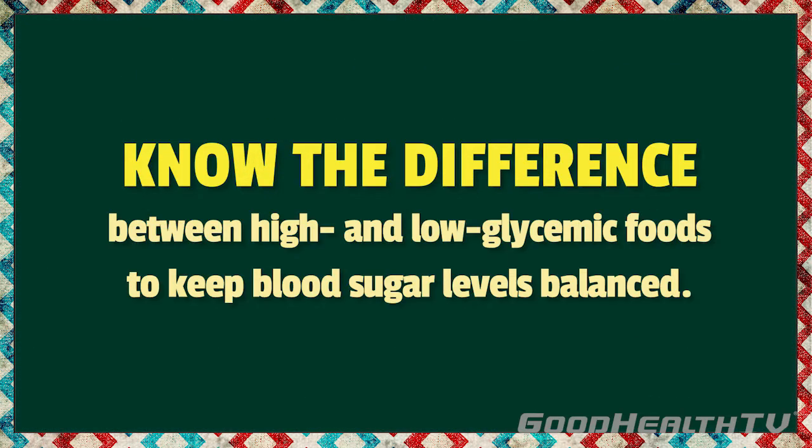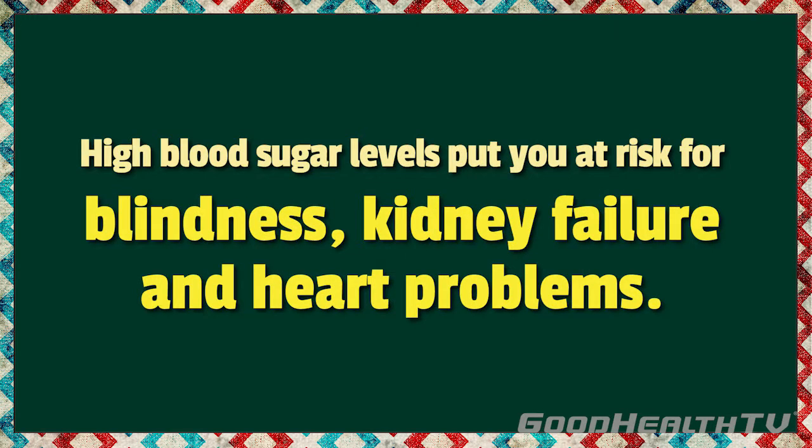It's important to know the difference between high and low glycemic foods, so you can keep your blood sugar levels balanced. High blood sugar levels can put you at risk for blindness, kidney failure, and heart problems.